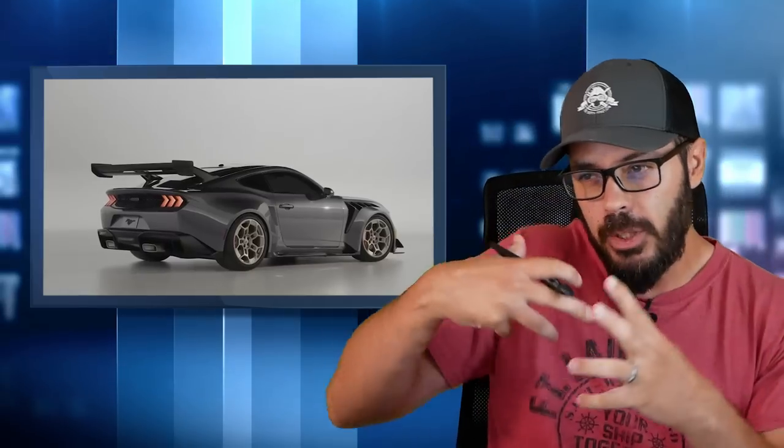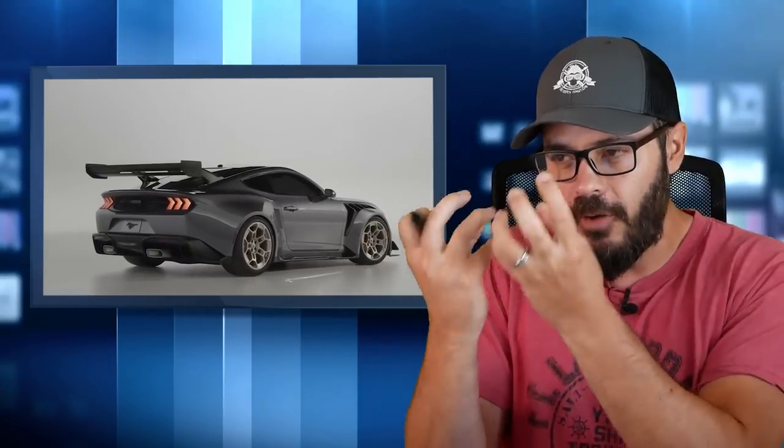Ford has gone completely nuts in a fantastic way with the 2025 Ford Mustang GTD. We're going to have a look at this insane design. It's not really a beautiful design, but it's a super functional and race car inspired design that I absolutely love. It feels like we're getting less and less cars like this with a 5.2 liter V8 and 800 horsepower these days, so I'm really glad that Ford decided to put this out.